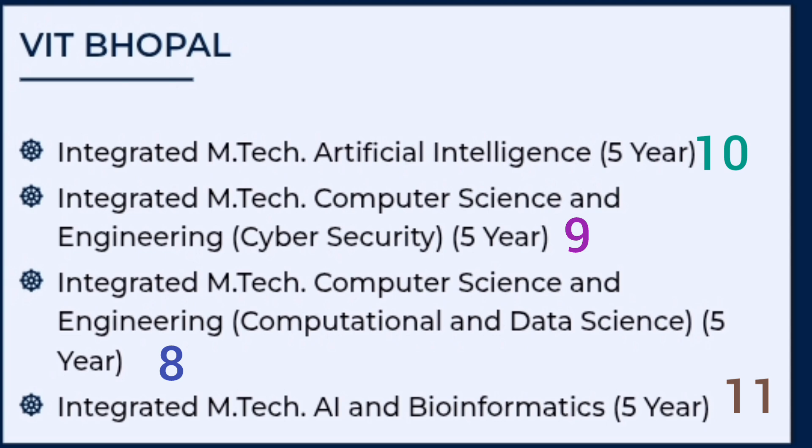Your tenth preference should be MTech in Artificial Intelligence. Since AI is available as BTech in most colleges, companies will generally prefer BTech AI candidates over MTech AI, so keep it as your tenth choice. The eleventh and last preference should be Integrated MTech with AI and Bioinformatics, which is a specific industry application of AI in the bio industry only — keep it as the last priority.